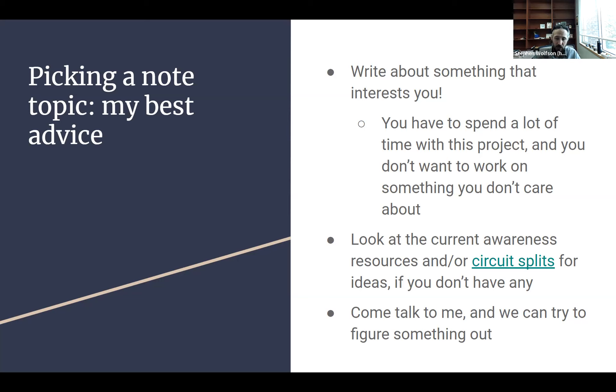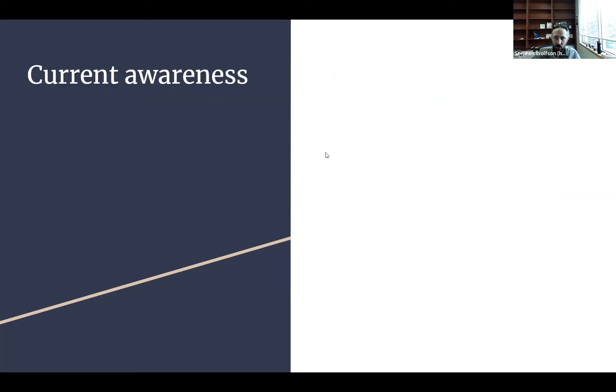I want to mention some specific current awareness resources for intellectual property that may help you find a topic or conduct research. First is Law360, which I use all the time. Law360 is available through your Lexis accounts — it's a legal news resource with a specific section on intellectual property law. It talks about what cases are going on in IP law and is a great place to find note topics and track how the law is developing in copyright, trademark, patents, and trade secrets.